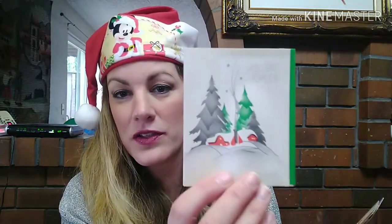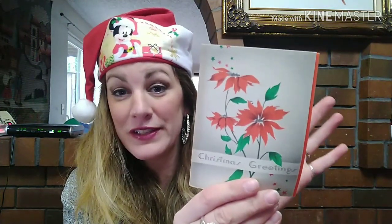Oh my gosh, she put in these cute little vintage Christmas cards! If you've seen my previous videos, you know I love little vintage Christmas cards. Look at this one — and oh, look at the colors on this one, it's gorgeous and beautiful. I love it already.